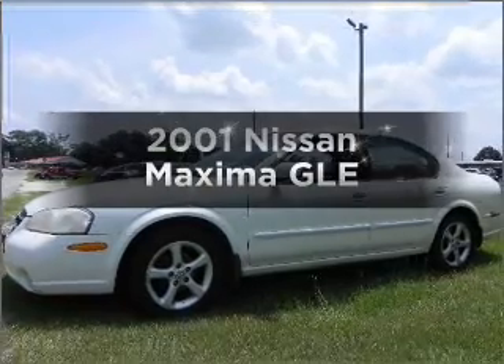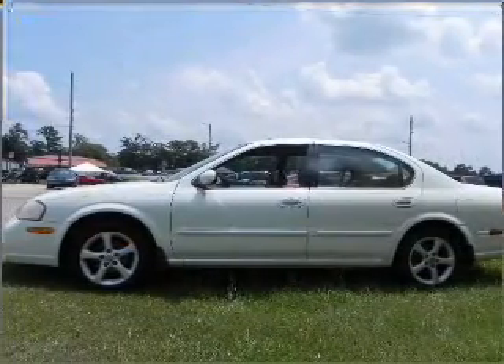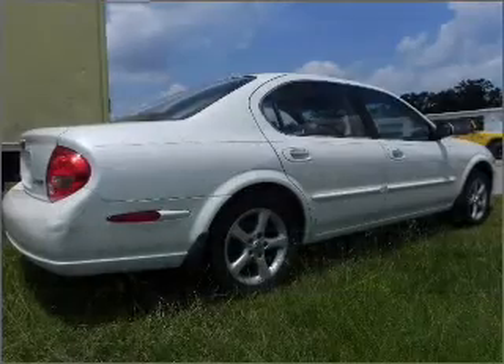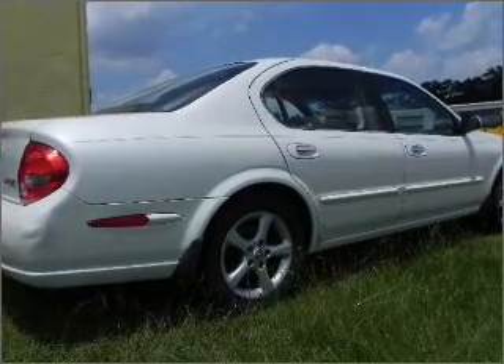Check out this 2001 Nissan Maxima. If you're looking for an automobile with great attributes, look no further. With a solid six-cylinder engine that responds smoothly to its automatic transmission, it brakes safely with the anti-lock braking system.